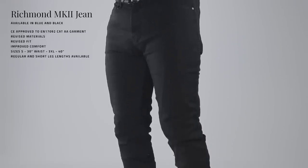That is the Richmond Mark II jean. For more images and information, please click the link in the description. They are available right now online and in store. Thanks so much for watching.